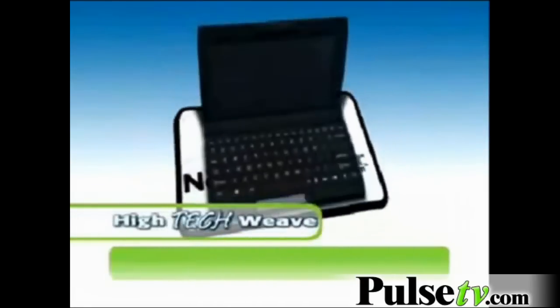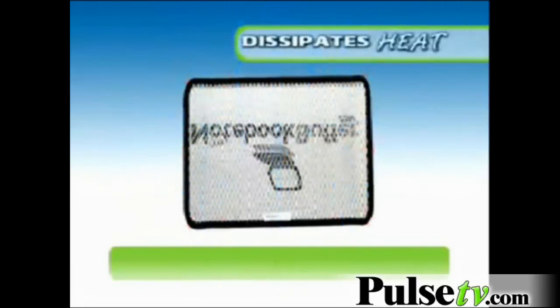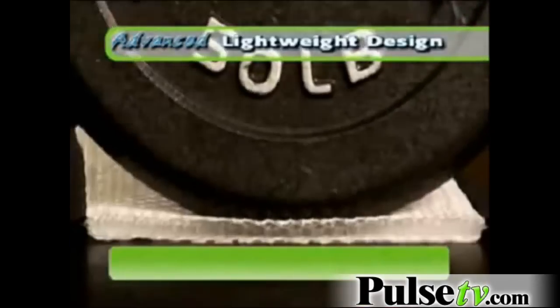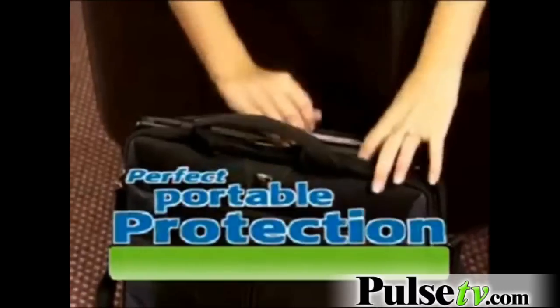The lightweight Notebook Buffer is made with high-tech fibers that are intricately woven for advanced airflow, dissipating the heat, keeping your machine cooler and you more comfortable. It weighs under four ounces — you can roll it, fold it, and bend it — but once you put weight across it, you can't compress it. It won't crush.